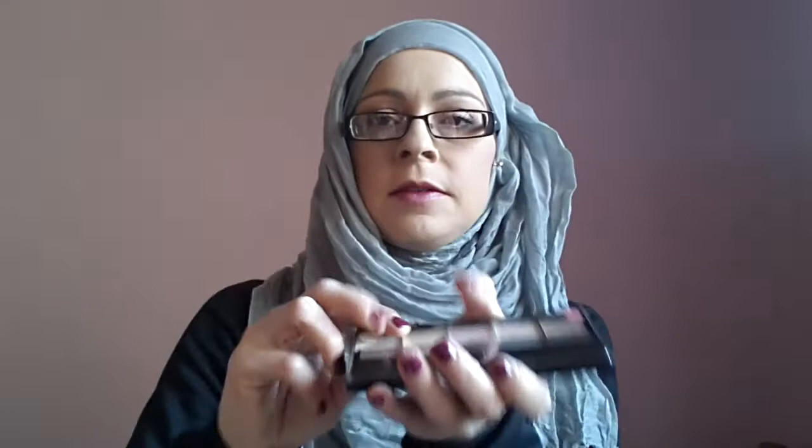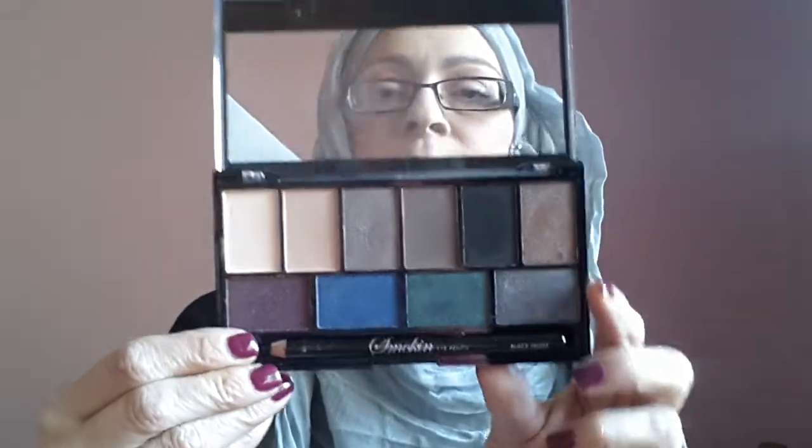I've got the Glitter Ball — it's a new one. I've got the matte palette, which is Ever After. I've got the Smoking palette, and this comes with a kohl pencil.